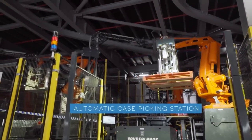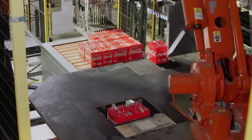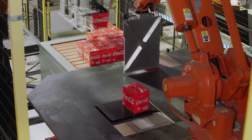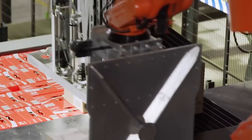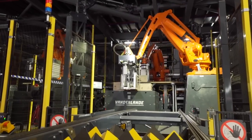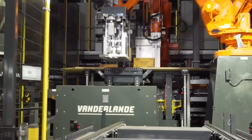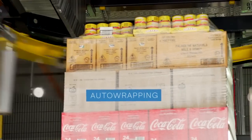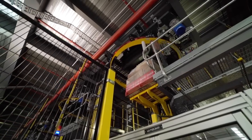At the automated case picking stations, two robots work together to build safe, store-friendly pallets. The first robot moves the carton from the tray to a pick-up point, where the second robot picks the carton up and places it on the store's pallet. The pallets are built for stability and safety, whilst grouping like products based on our unique store layouts. This makes filling shelves simpler for our store teams. Pallets are automatically wrapped and labelled with store-specific information, such as the aisle or aisles that the products on the pallet belong in.